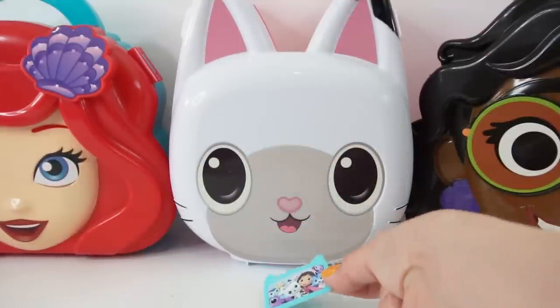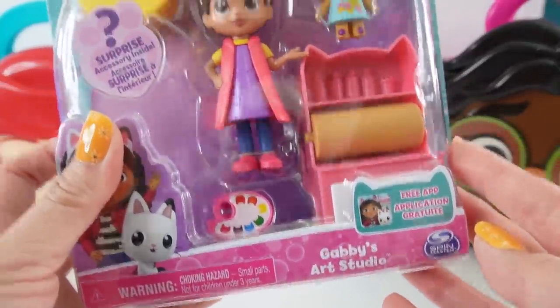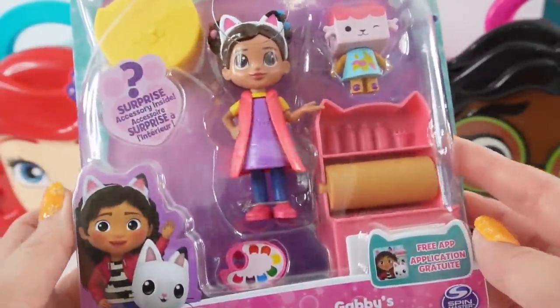Let's put the picture down here and we got a surprise. Take a look — we got Gabby's art studio. Isn't this fun?